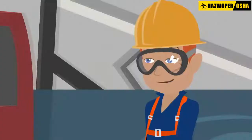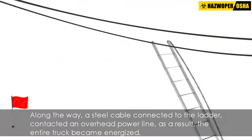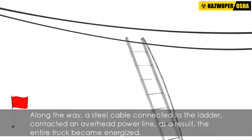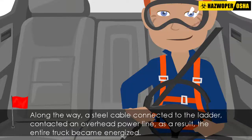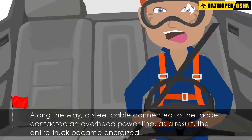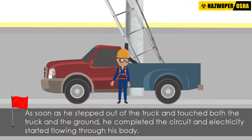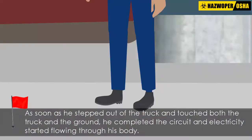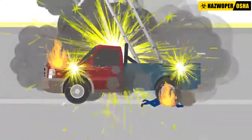After changing the first light, the worker got into the truck and drove to the next pole. Along the way, a steel cable connected to the ladder contacted an overhead power line. As a result, the entire truck became energized. Realizing that something was wrong, the worker stopped the truck to investigate. As soon as he stepped out of the truck and touched both the truck and the ground, he completed the circuit and electricity started flowing through his body. The truck caught fire, and the employee burned to death at the scene.